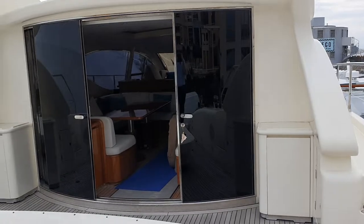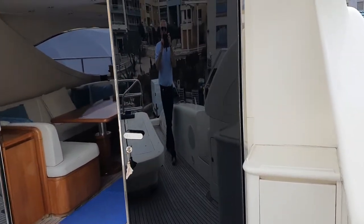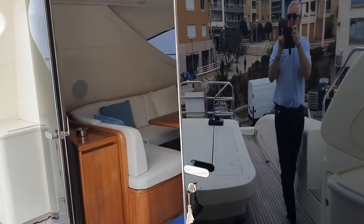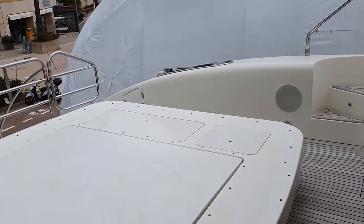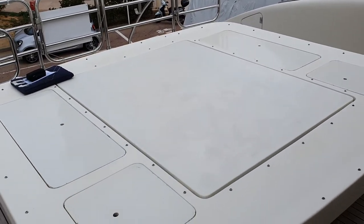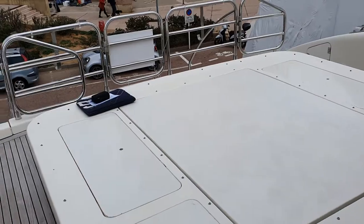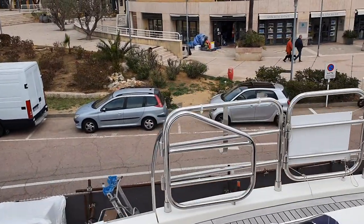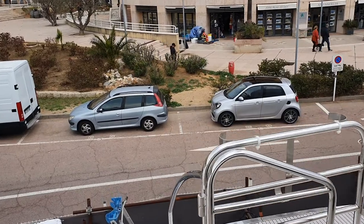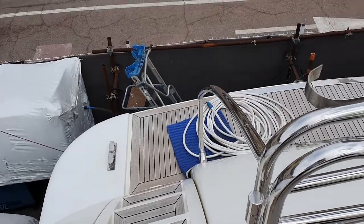I'm going to give you a bit of a look around on the aft deck here, which is absolutely massive. Beautiful curved and glazed back doors. Large sunbathing area and that centre section raises hydraulically if you want to turn that into a table. And then going further aft, you can see down the stairway to the bathing platform.